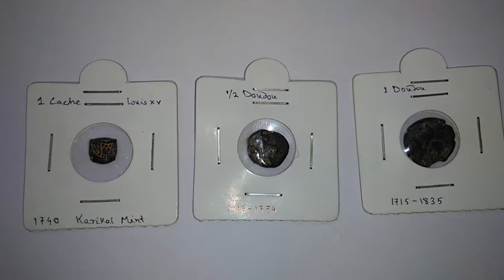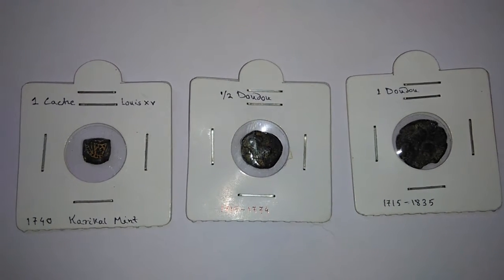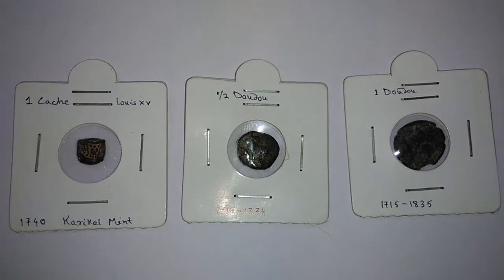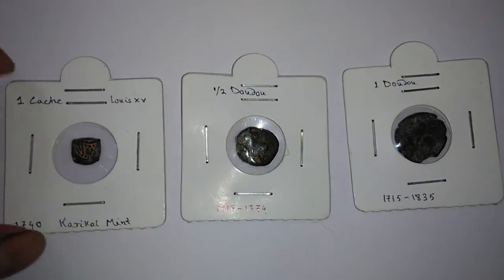Here you can see three coins. On the left side there is one kache, in the middle a half dodo, and on the right side is one dodo, according to their denomination value. Now let me show you a closer view.